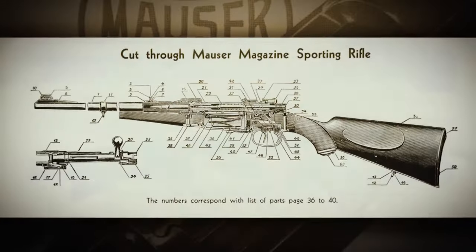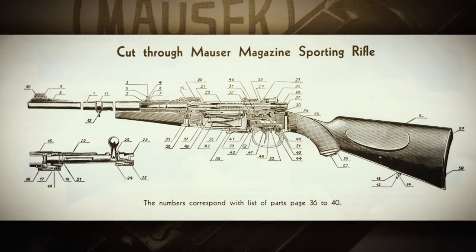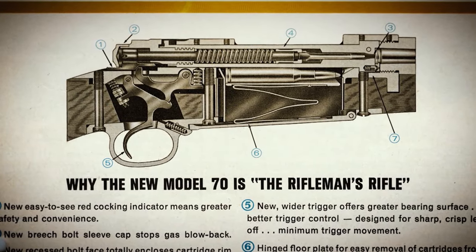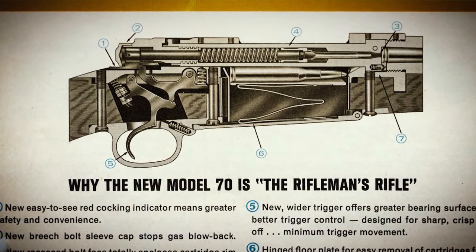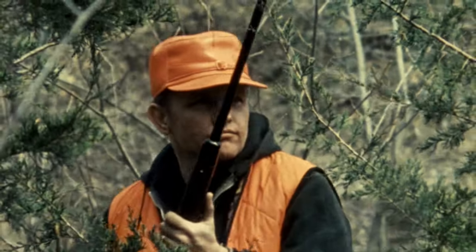The bolt-action rifle — the basics were worked out by Mauser in about 1898, but it wasn't until the 30s and then the 50s and the 60s that the bolt-action really caught on. The deer rifle from yesteryear to today — how has it changed?